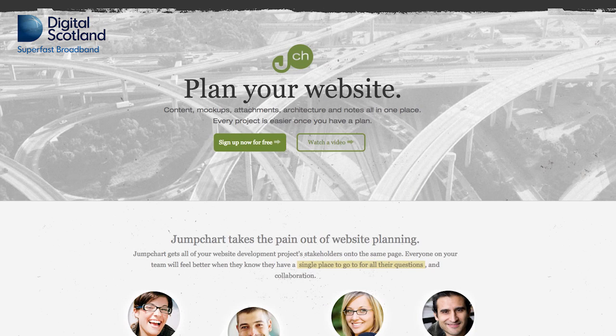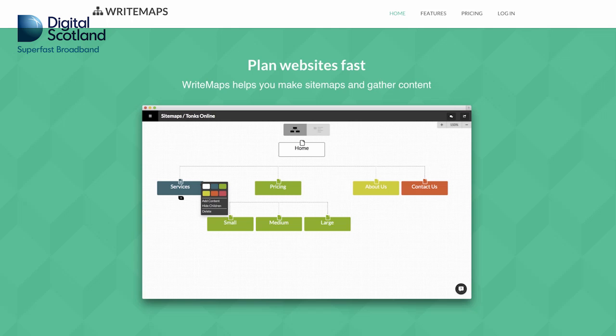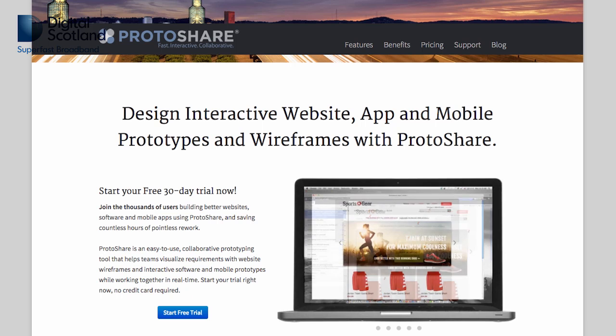Alternatively to using paper, there are some great online tools to help you plan out your website. One tool I've used which is free for a basic site is jumpchart.com. Others include writemaps.com and protoshare.com.